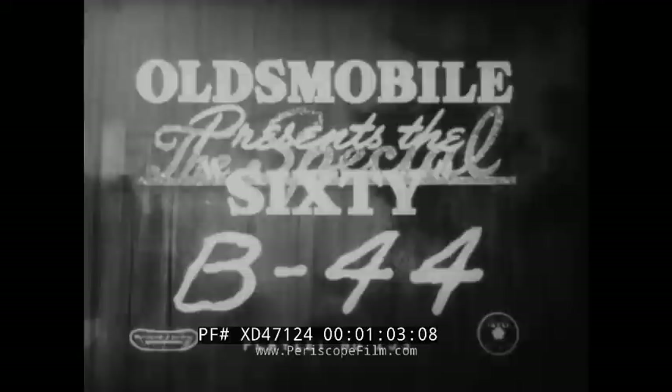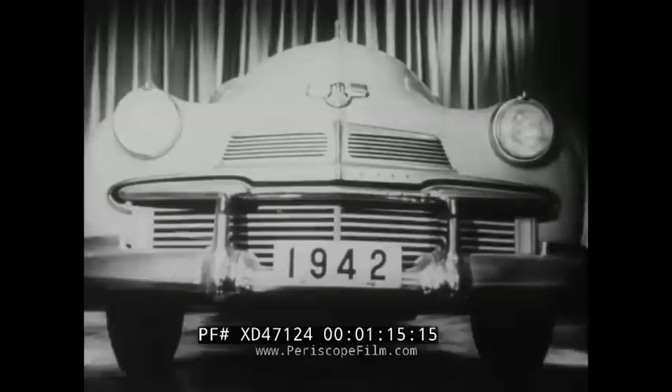It's a special car for special times — the Oldsmobile 60 B44. It's handsomer, heavier, huskier. New in style, but old in quality. It's a car that has what it takes to take it, and looks the part in every sturdy inch.